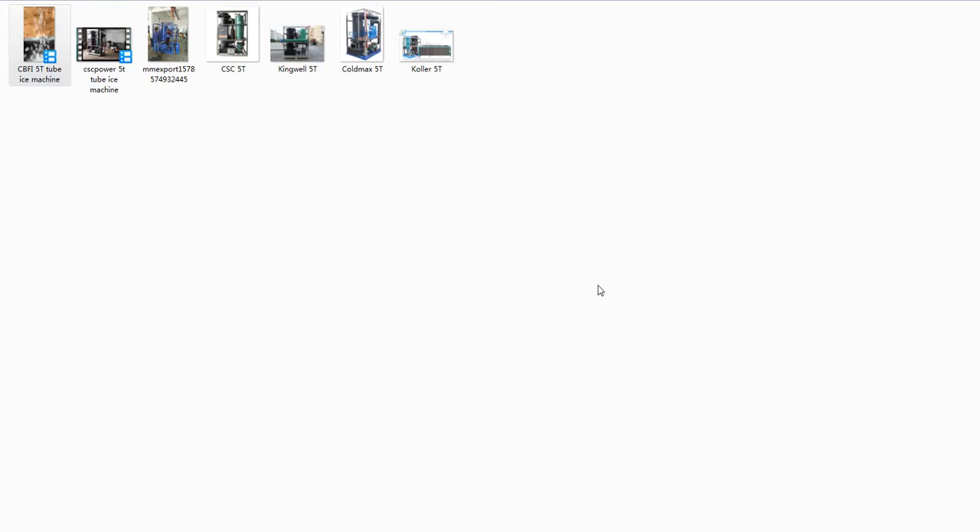Hello, here we are making a video to prove that most of the Chinese tube ice machines are poor technology — they are not efficient and they are not power saving.